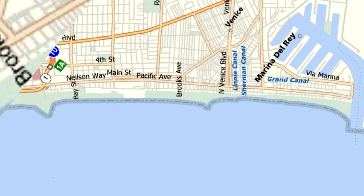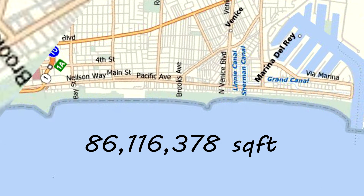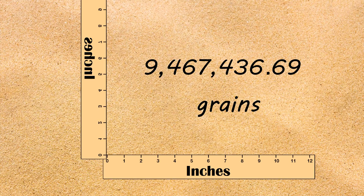You also forgot that the actual square footage of Venice Beach is 86,116,378 square feet. If we do the math, we find that the more actual amount of grains of sand per square foot is roughly 9,467,436.69.